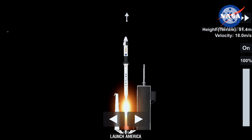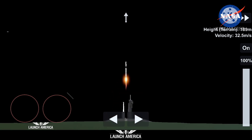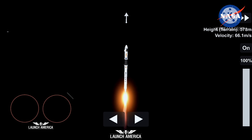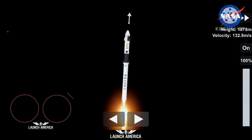And Resilience rises. Not even gravity contains humanity when we explore as one for all. M1E propulsion is nominal — that's the word we want to hear. Stage 1 propulsion is nominal. It's 30 seconds into this historic mission flying crew onboard Dragon and Falcon 9.